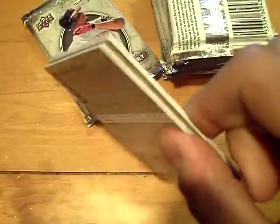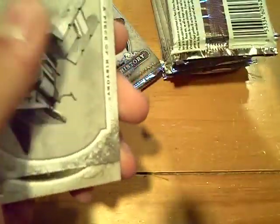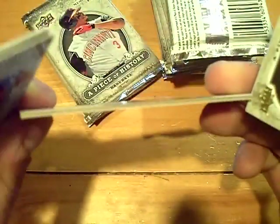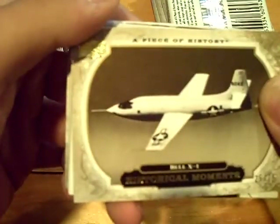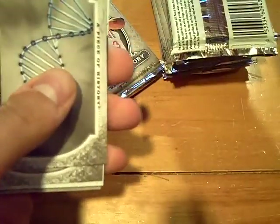It could be a button — that would be awesome if we pulled a button card. But it was extremely thick, didn't look like a decoy. Rookie of Heath Phillips for the White Sox. You never know, it could be a decoy, but the decoys in this product are brown on the inside — you can kind of tell. Historical moments at 75. Yankee Stadium Legacy of Hideki Matsui.